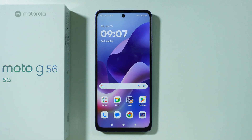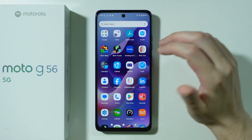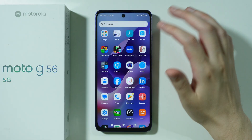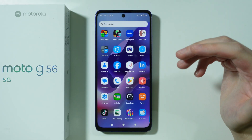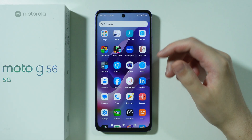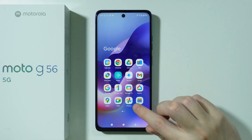If you are wondering if you can find Gallery on Motorola Moto G56, then the answer is yes and no. More precisely, there is no app that is specifically called Gallery. So if you are looking for a Gallery app, you won't be able to find it. However, there is an alternative, and that is the Photos app by Google.